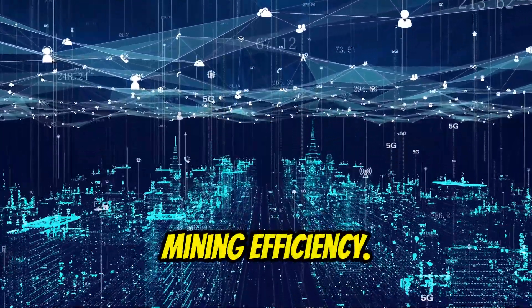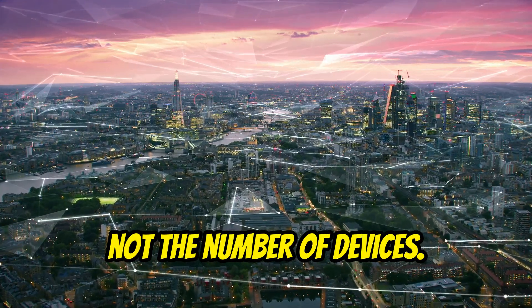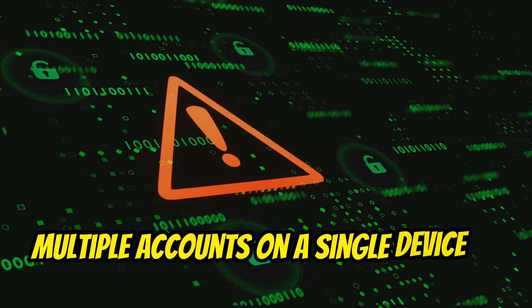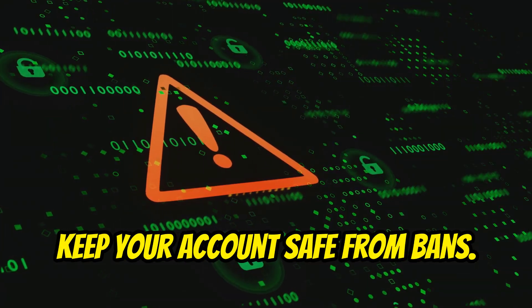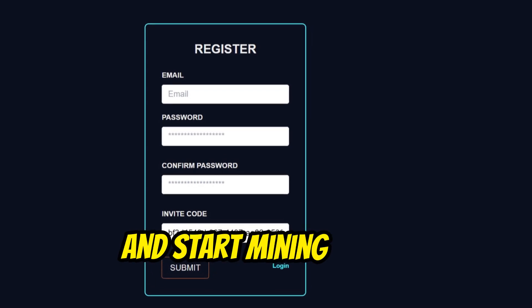You can use the same account to connect multiple devices to boost your mining efficiency. However, keep in mind that earnings are based on the internet speed of your device, not the number of devices. Avoid using multiple accounts on a single device to keep your account safe from bans.